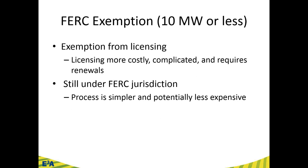A FERC exemption is for a 10 megawatt or less facility — an exemption from the licensing process. Licensing is what you hear about with dam relicensing in the Pacific Northwest, required every 30–50 years. FERC has created a streamlined process: if you meet certain guidelines — already an existing conduit, low impact — you're still under FERC jurisdiction, but the process is much simpler and less expensive, allowing smaller projects to be developed.